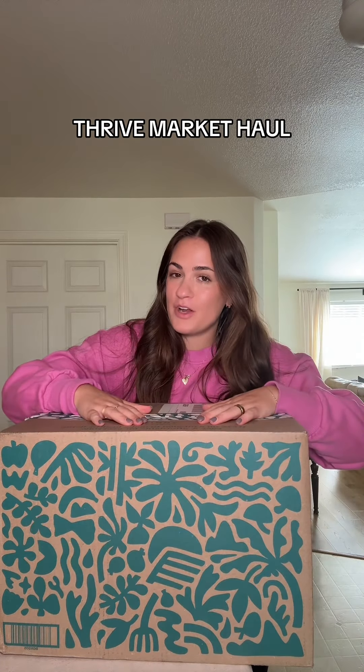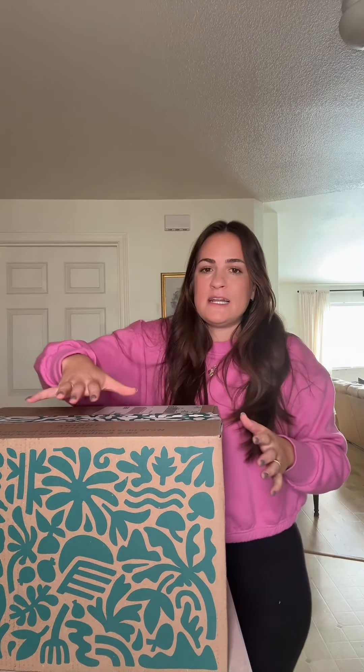That time of the month where we have another Thrive Market haul. This is my third Thrive Market haul and if you guys don't know what Thrive Market is, I am obsessed. I can't believe I didn't sign up sooner, but it's basically an online grocery store with all healthy, good ingredient food and even cleaning products and even beauty products, and you guys know that I love to use non-toxic products in my home and in my life.